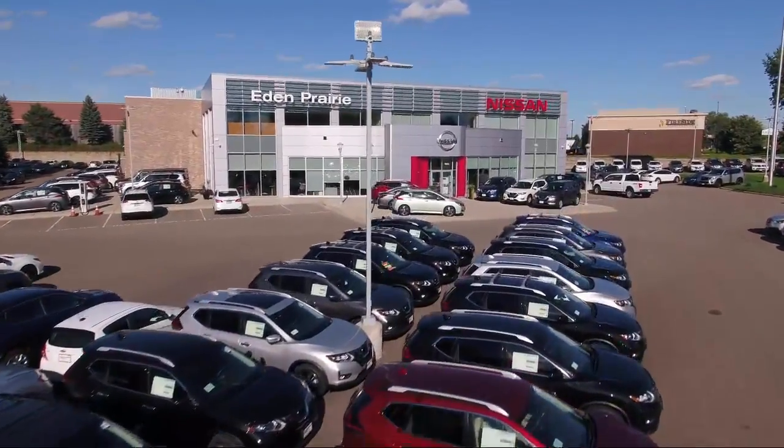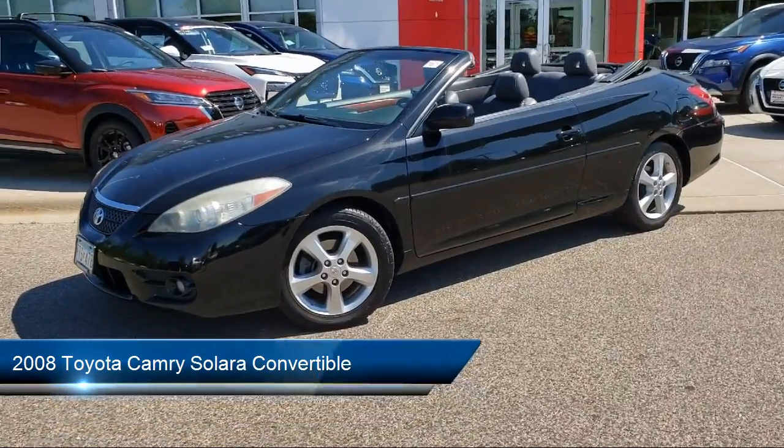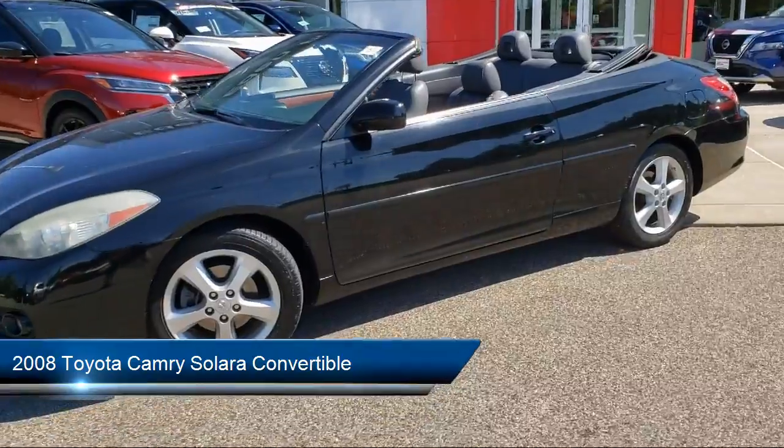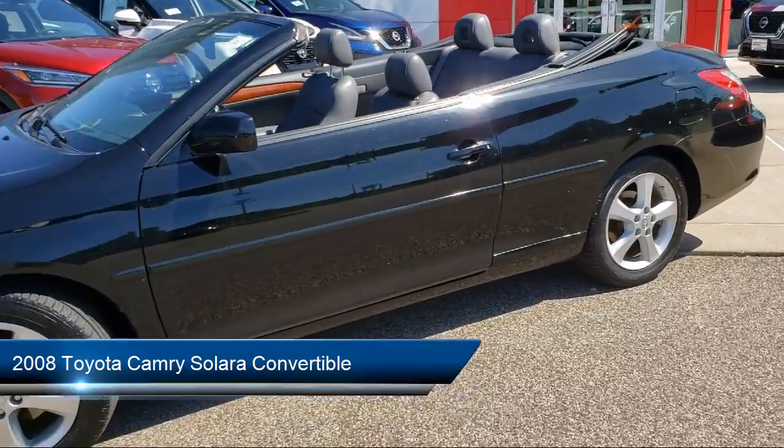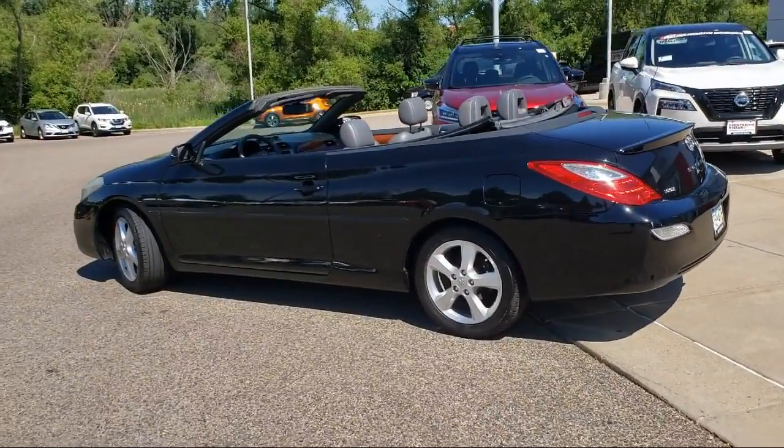Welcome to Eden Prairie Nissan and here's a look at another one of our great vehicles from our inventory. It comes equipped with keyless entry, rear spoiler, tire pressure monitoring system, dual front side impact airbags, and alloy wheels.